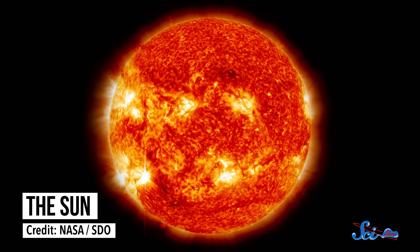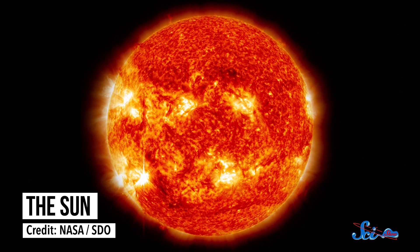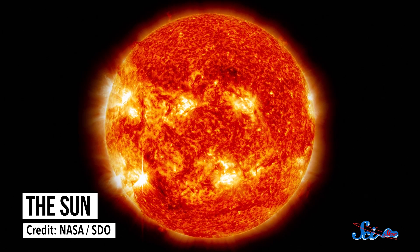When you talk about space, the Sun tends to come up a lot. But even though we've talked about it before, we've never given you a proper tour of our closest star. Today, we're gonna change that.